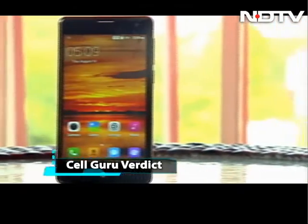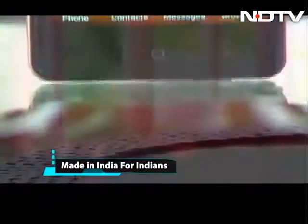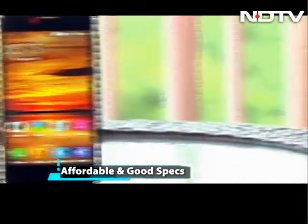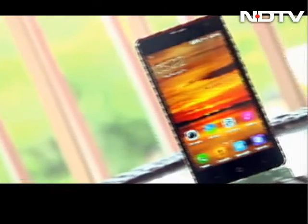Celguru verdict: the U-Feel made us feel very happy for sure. This made-in-India smartphone packs in everything to be a super hit in the Indian smartphone market, considering it has a price tag all will be happy with. If you are looking to buy a phone in the under 5K category, then the U-Feel should definitely be on your list.